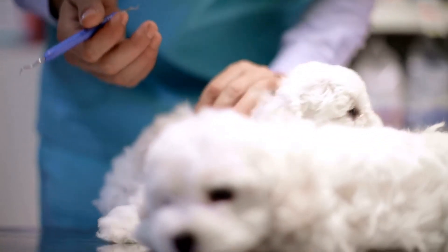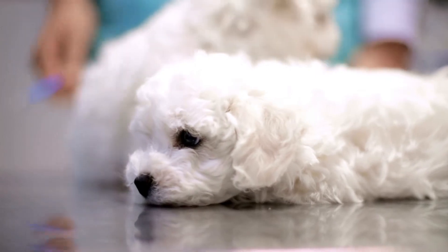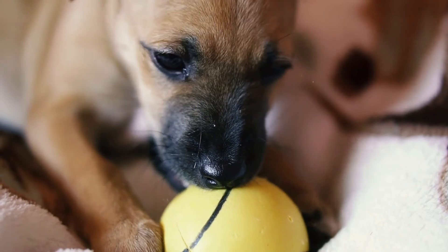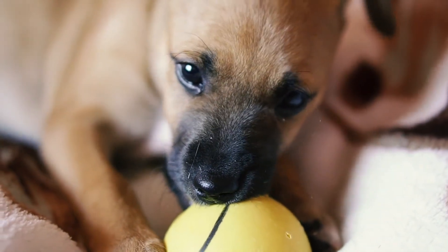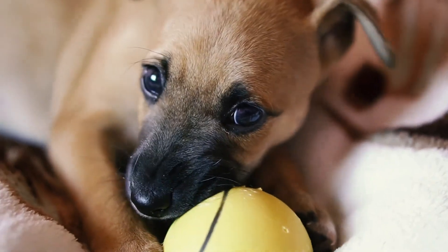Retaining baby teeth can result in misalignment of the teeth, making it difficult for your puppy to eat, and periodontal disease can also occur. This is the ideal age when your puppy's baby teeth are expected to come in, and at this stage the puppy learns to eat soft moist dog food.